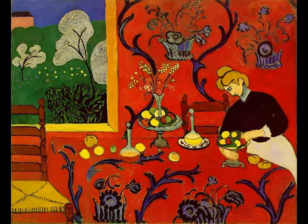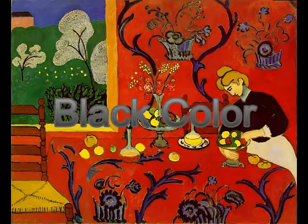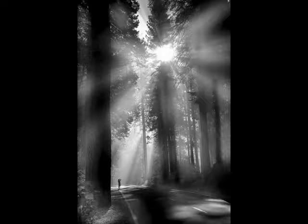Red color affects us mentally and physically: it increases emphasis, stimulates energy, and encourages action. Positive sides of black color are sophistication, security, emotional safety, efficiency, and substance. Negative sides of black color are oppression, coldness, menace, and heaviness.